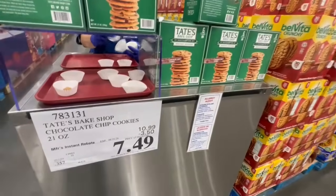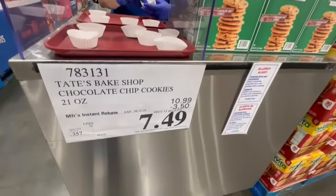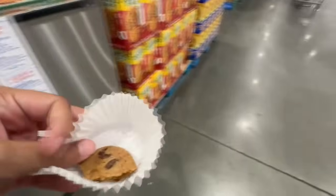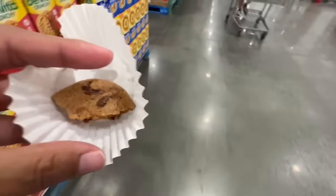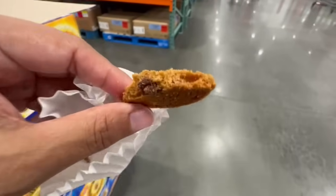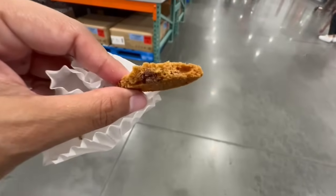I'm not going to lie, I came back for seconds on these Tate's Bake Shop chocolate chip cookies. They're on sale right now too. These are so good — they're definitely thin and a little crispy, but I definitely pick up the flavor of the chocolate. I really love these.